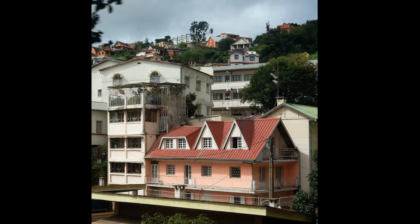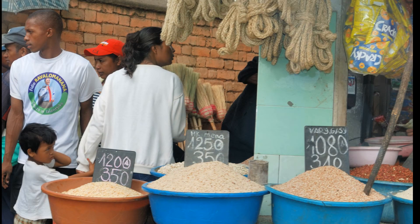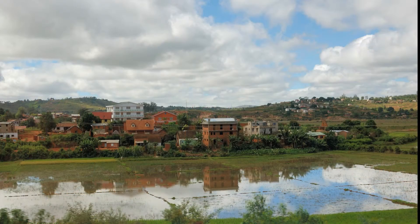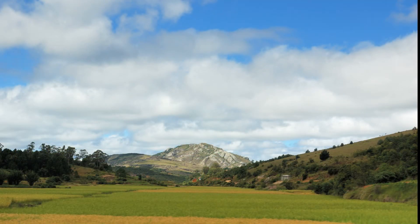On the road out of Tana, we see architecture influenced by French colonial rule. Rice is the staple food here — rice paddies seem to occupy all the low-lying ground. The rice is about ready to harvest, and they get two harvests a year here.